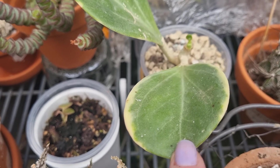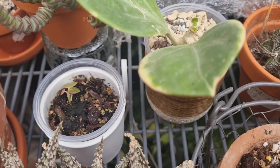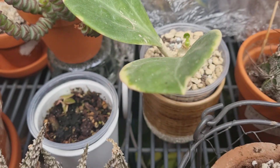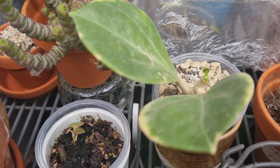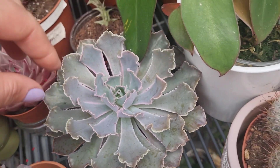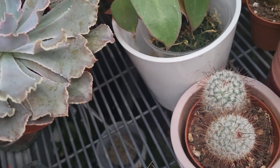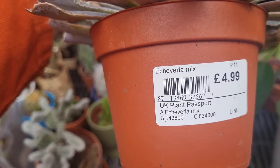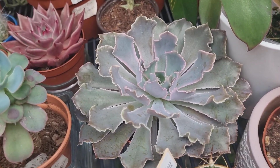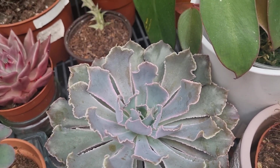This is a Hoya — I forgot the name and I didn't label it. There is a green variety as well, and this is more like a variegated variety. It's a beautiful Hoya to have in your collection. And look at this beautiful Echeveria — it has beautiful ruffled leaves. The label just says Echeveria mix, but I absolutely love this Echeveria because I love the ruffled leaves.